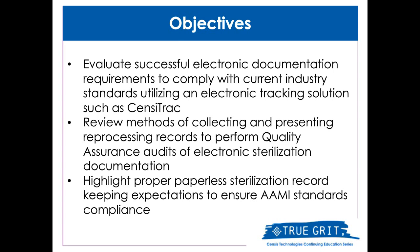The three main references we'll use for today's presentation are AME ST58, Chemical Sterilization and High-Level Disinfection in Healthcare Facilities; AME ST79, Comprehensive Guide to Steam Sterilization and Sterility Assurance in Healthcare Facilities; and AME ST90, Processing of Healthcare Products, Quality Management Systems, Processing and Healthcare Facilities.